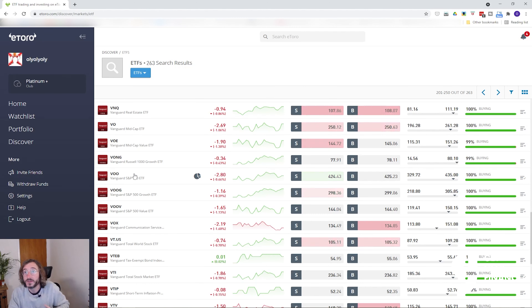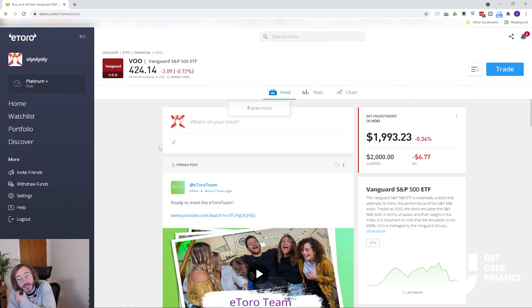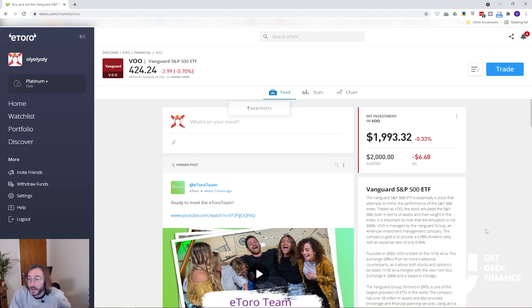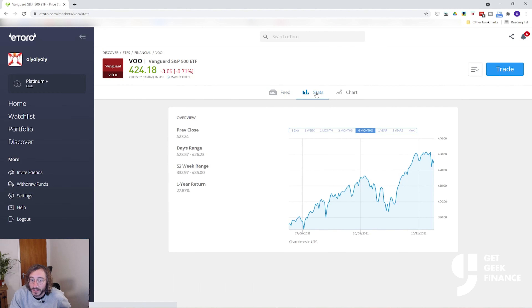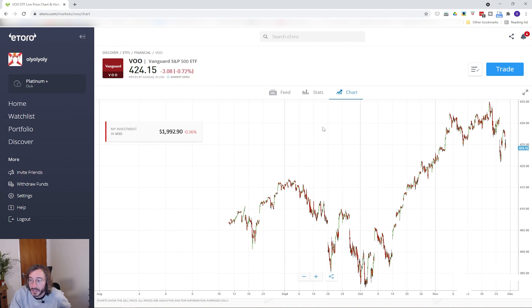I do another video which shows how most people can potentially become a millionaire just by investing in an S&P 500 index tracking ETF — the link is up here and in the description below, but quick word of warning it takes time and you won't be a millionaire overnight. So once you've decided which one you want to invest in, I'm going to pick VU for this demonstration. If you drill into that ETF you end up on its page — there's a bio about the ETF, stats relating to it, and the previous price movement on the chart.